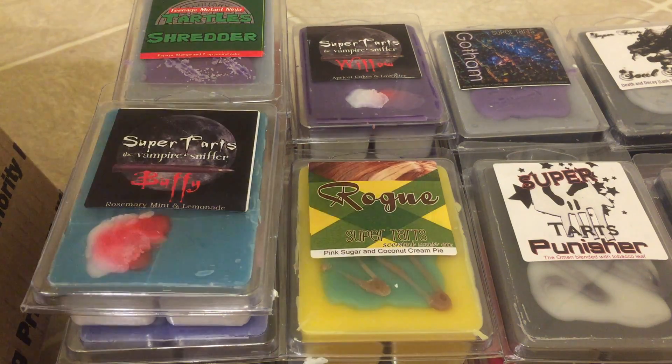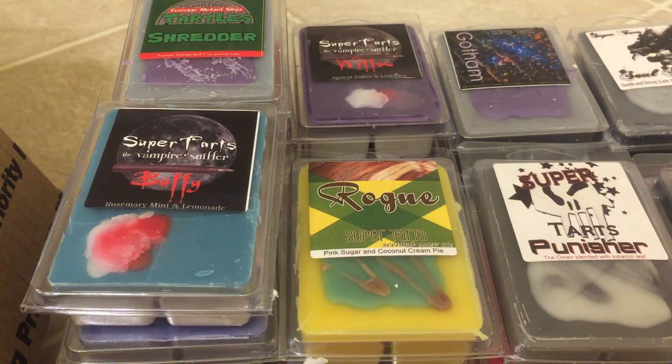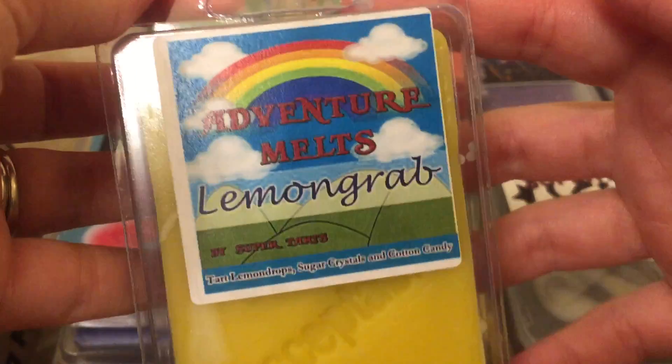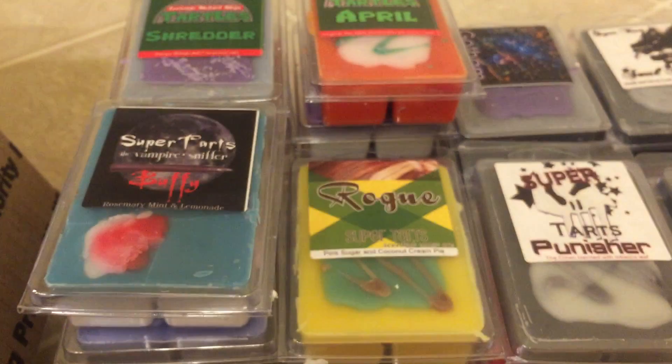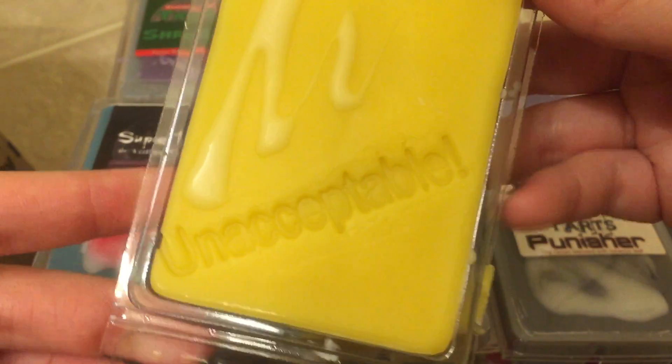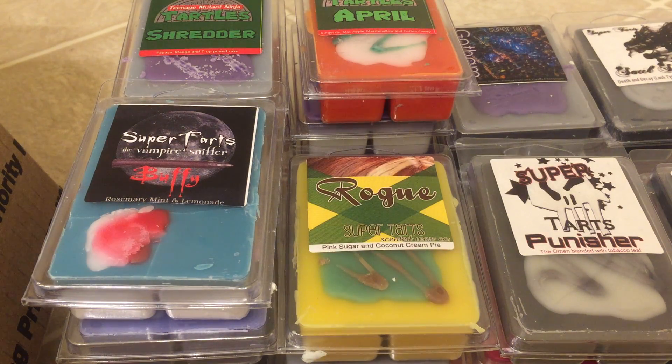Next is April, which is ginger ale, mac apple, marshmallow, and cotton candy. That's nice. I smell the ginger ale; I get a slight apple, but it's really not too overpowering. That's a good one. Next is Lemongrab — tart lemon drops, sugar crystals, and cotton candy. My kids will have a hoot when they see this; my older daughter has the Adventure Time Xbox game, so she likes that one. This is also kind of light on cold, and I don't want to make this video super long, so I'm not going to pop them out and smell the bottoms, but hopefully when I actually melt it, it'll be a little bit stronger.